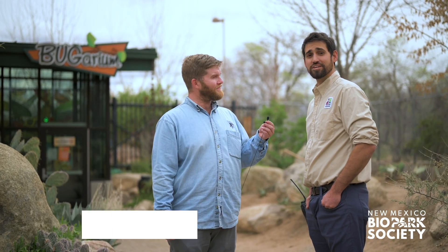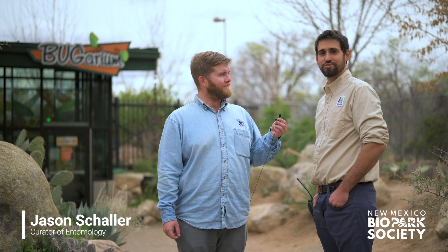Hi everyone, my name is Tim and I'm the Behavior and Enrichment Manager here at your ABQ Biopark. And I'm Jason Schaller, I'm the Curator of Entomology here at the Biopark. We're excited to welcome you to your dose of Vitamin B — because we're here at the Bugarium and Botanic Garden — and Jason's going to give us a behind-the-scenes look at what it's like to work inside the Bugarium. Even though we're closed down, there is a lot going on. Come with us as we showcase what's going on at the ABQ Biopark's Bugarium.